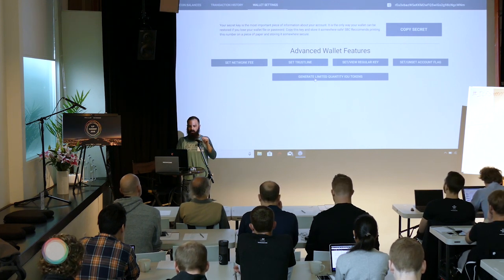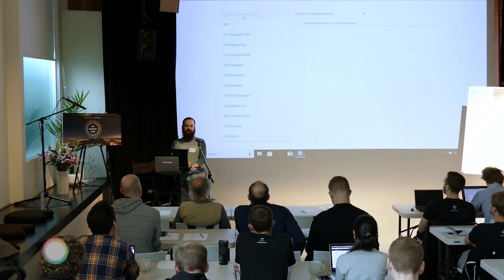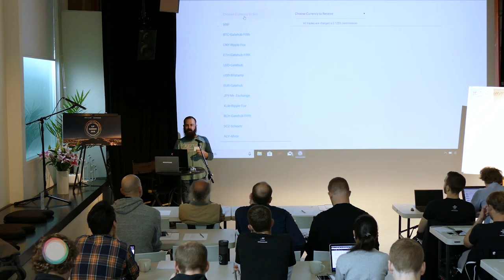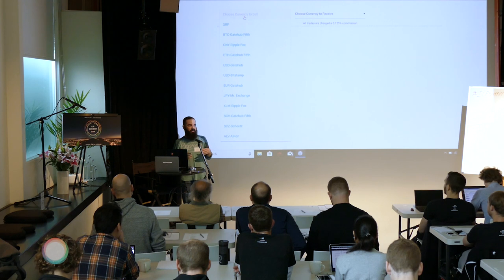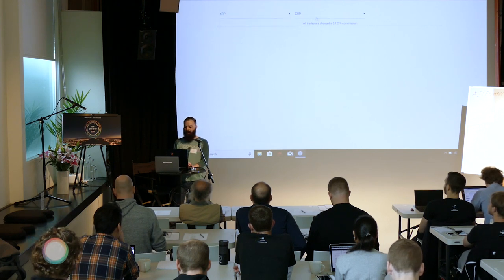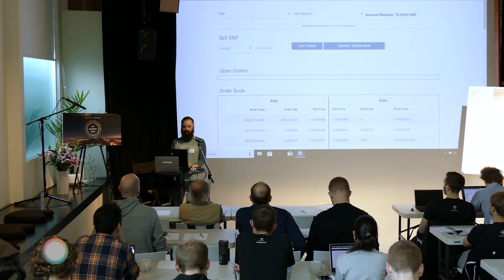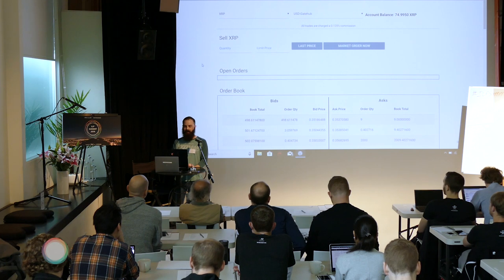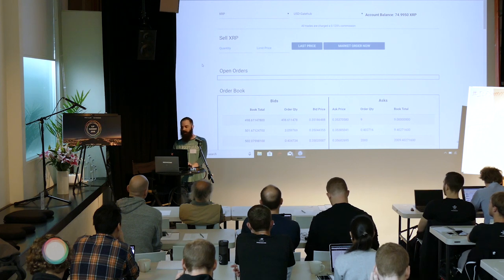When someone generates a limited quantity IOU token we add it to our trade page, where we have pre-populated a list of currency pairs. We've pre-populated the order books that have the most liquidity. If you wanted to sell some XRP for GateHub's USD tokens, you come in here, enter the quantity you want to sell, pick a limit price or choose the last price, or click the market order button and we send that OfferCreate transaction to the ledger.